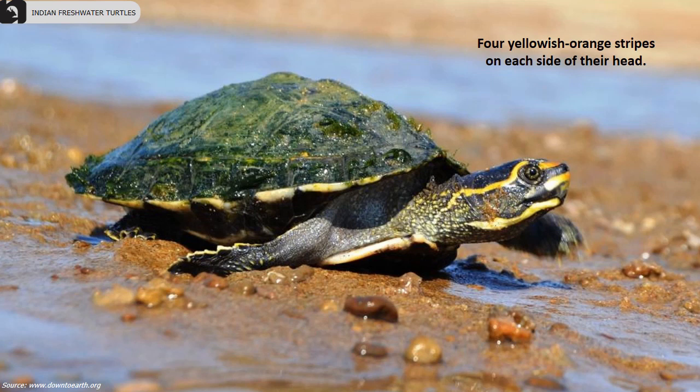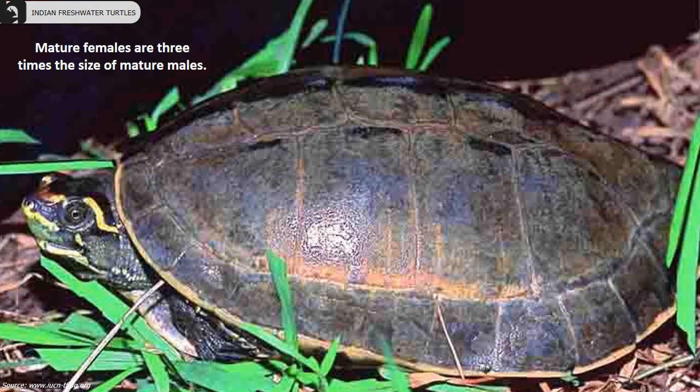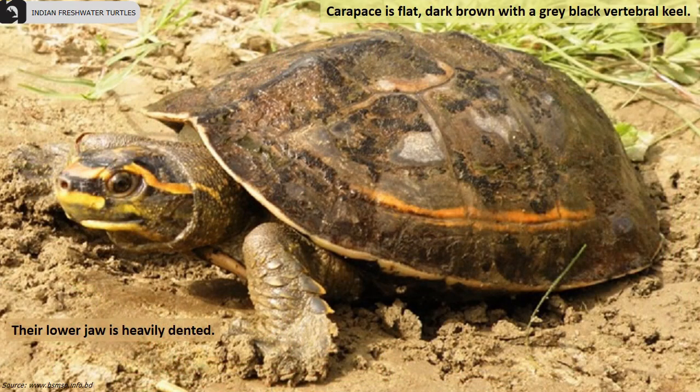Mature females are three times the size of mature males. The carapace is flat and dark brown with a grey-black vertebral keel. Their lower jaw is heavily dented, and the plastron is yellow with large blackish blotches.